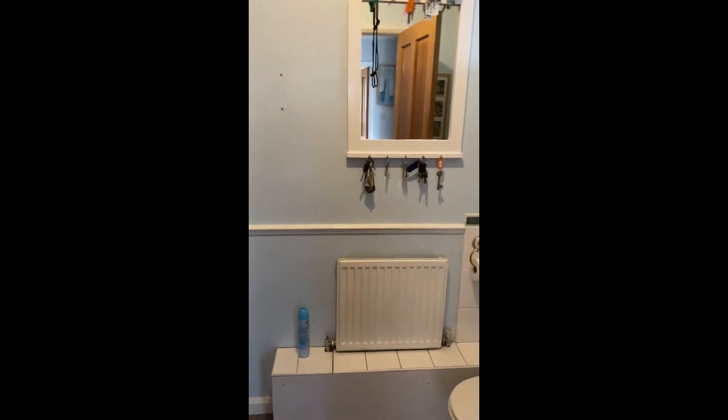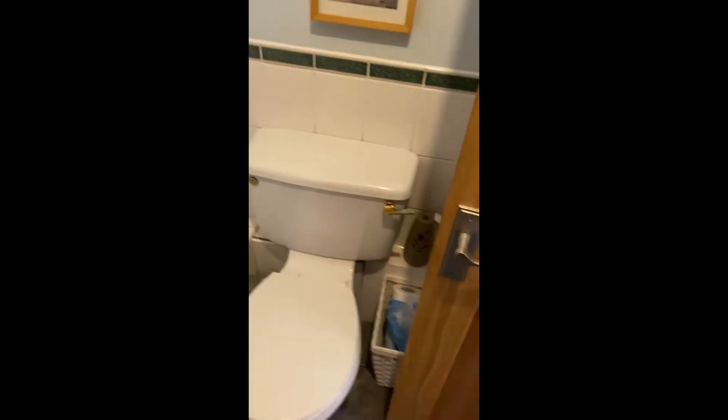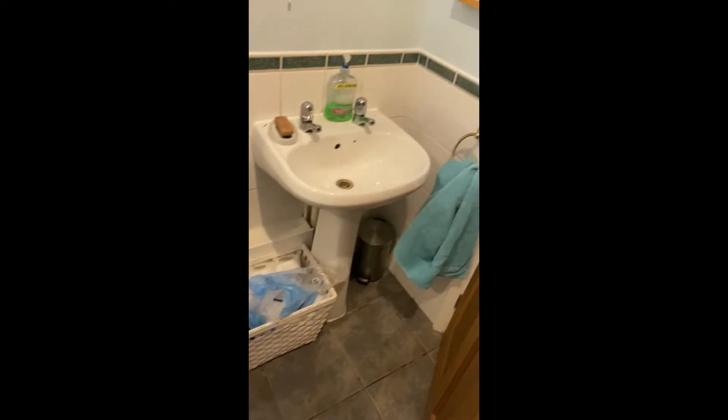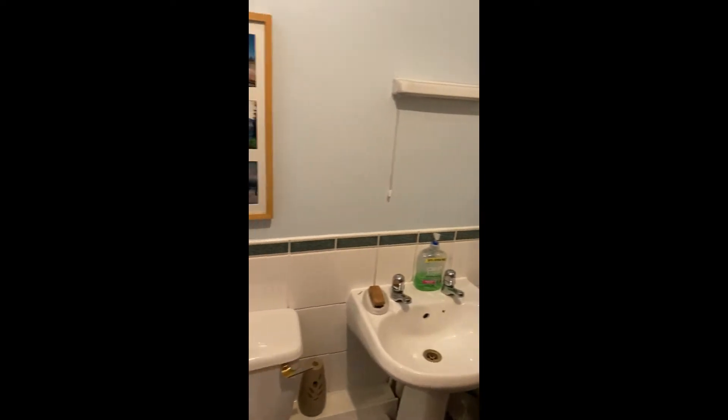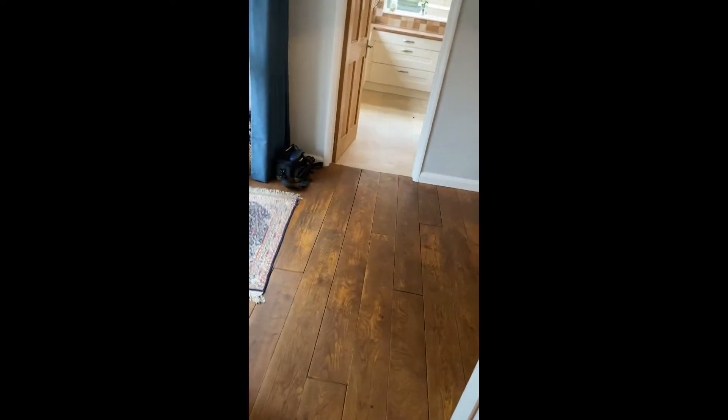Just to the right here as you come in, we've got the cloakroom. It's a lucky utility — you've got the dryer, cupboards, and everything in there for hanging your coats etc. And then the cloakroom, before we go back into the hallway.